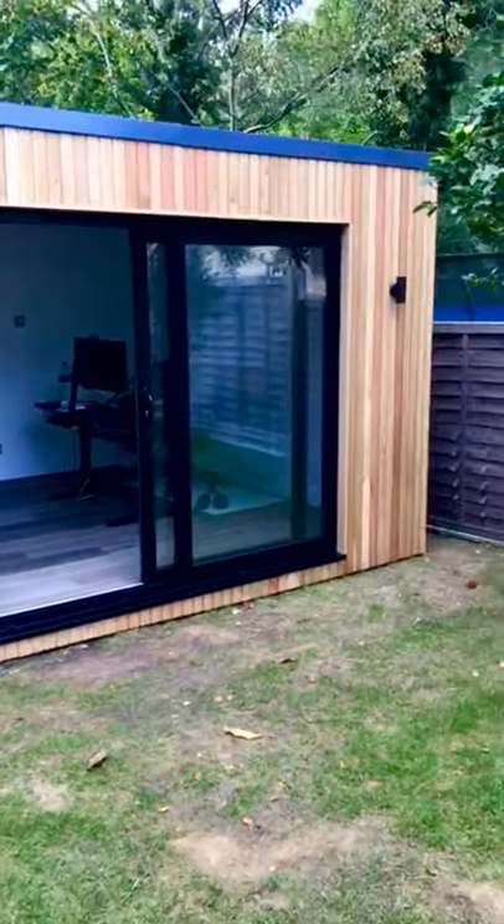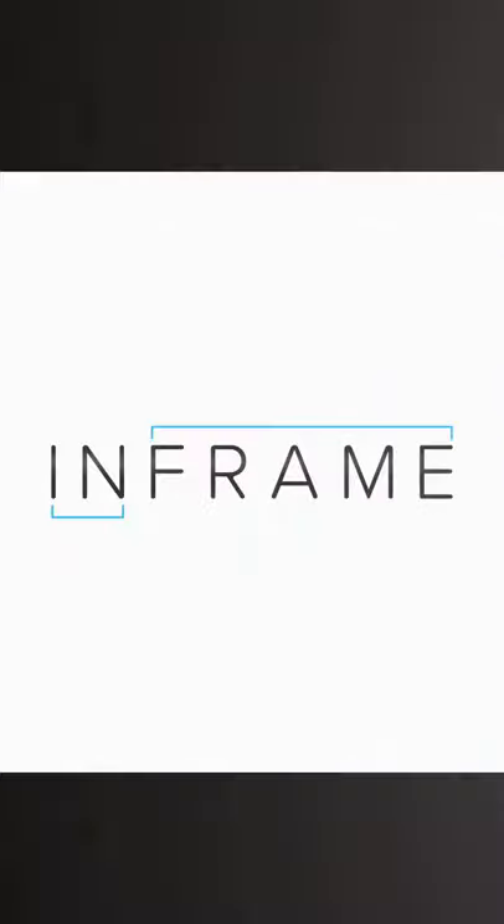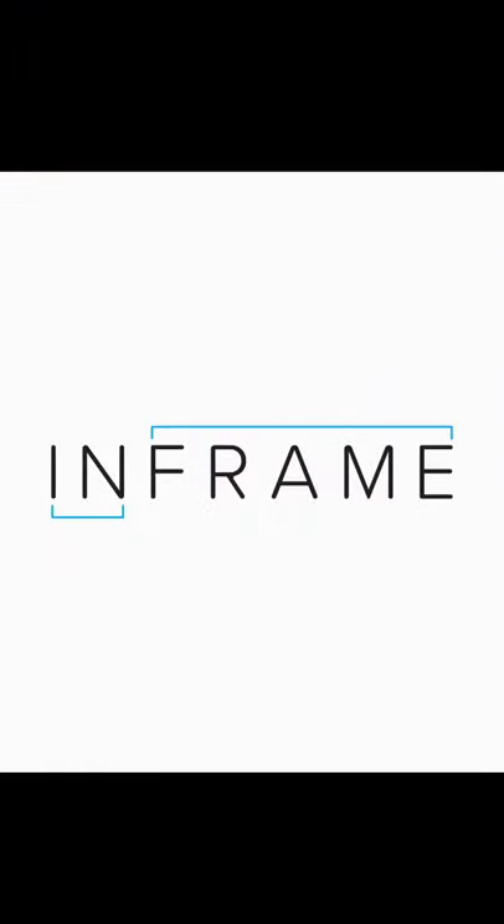In-Frame Garden Rooms, Frame 002. We are In-Frame Garden.